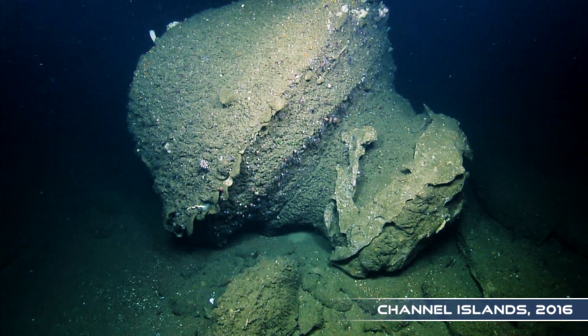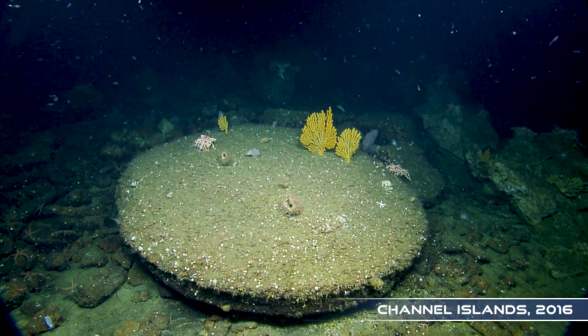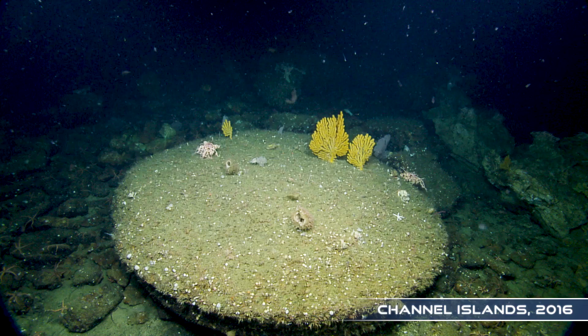We found last year these concretions, these rocks that were carved out of a cliff that would have been a beach at one time, and now it's at 170 meters depth.